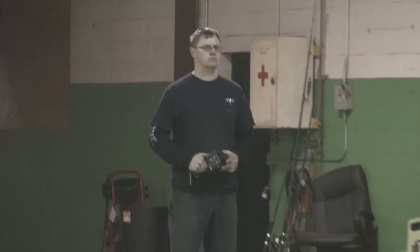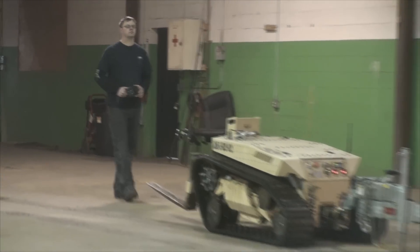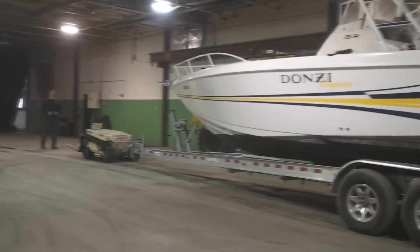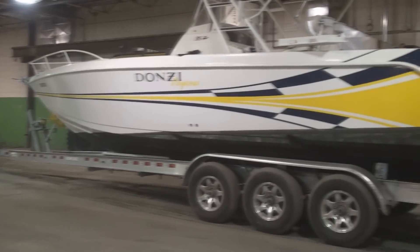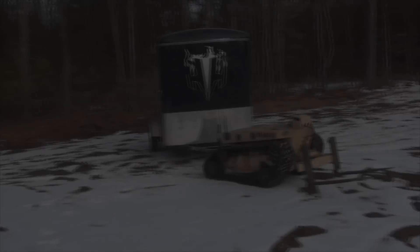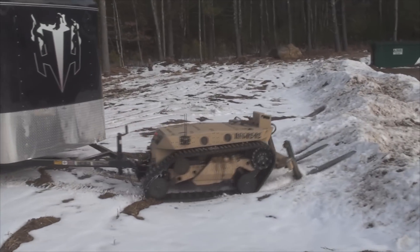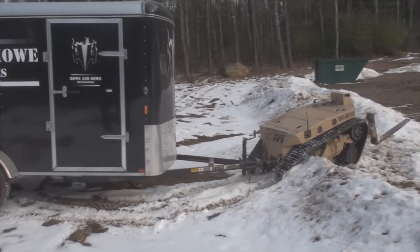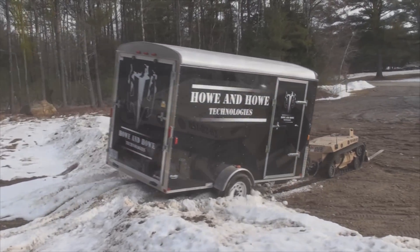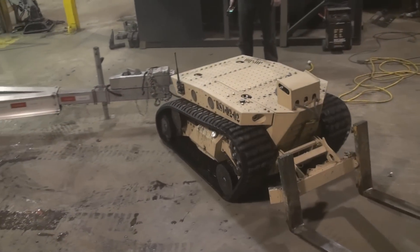And what we found was it's actually easier to use than the forklift. The primary reason is the RS-1 is a robot, so you're not stuck in the vehicle — it allows you to actually see what you're doing and not be constrained by being inside the vehicle itself.